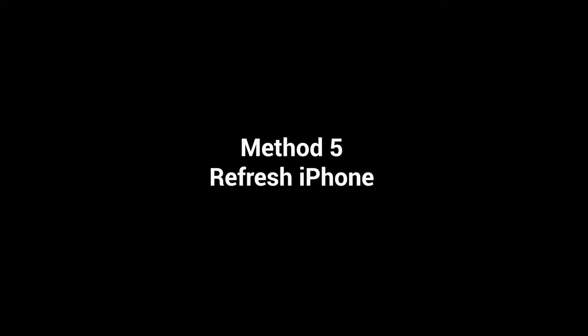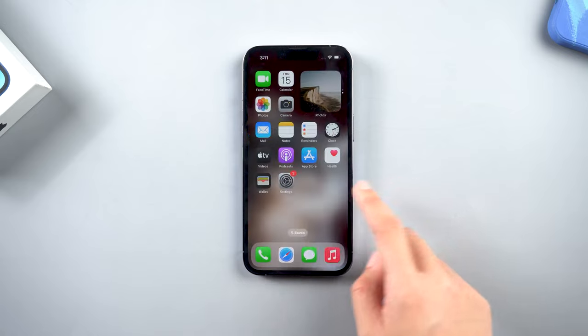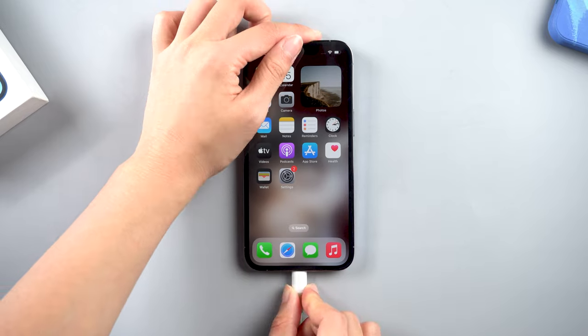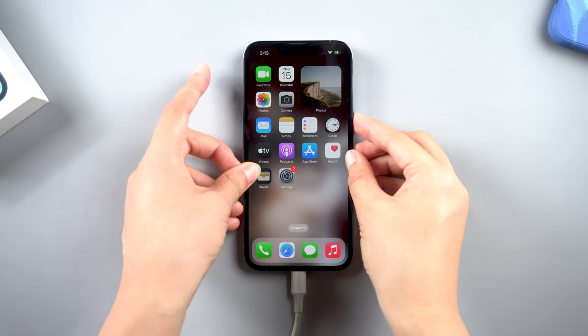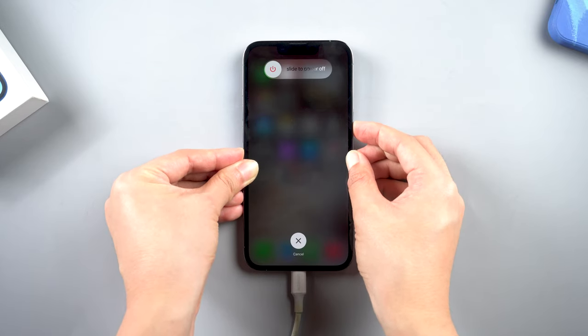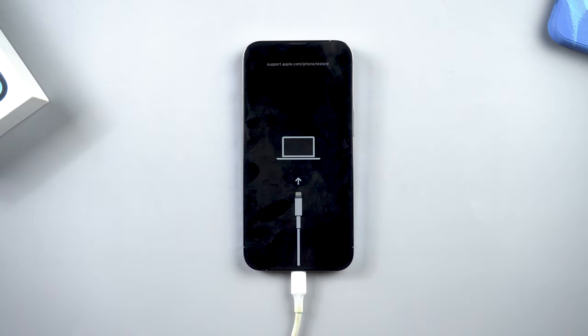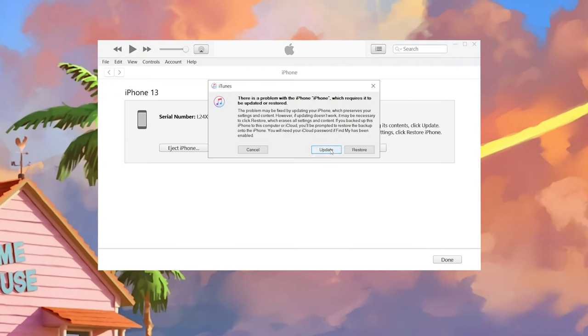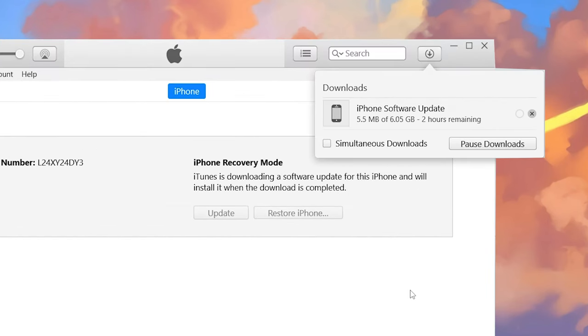Method 5: Refresh iPhone. Refreshing your iPhone might have a chance to solve some problems hidden within the system. Connect your iPhone to a PC and put your phone in recovery mode. For iPhone 13: press Volume Up, Volume Down, then quickly press and hold the Power button. Keep holding until the support interface shows up. Then open iTunes, choose Update, and wait for the download process. After it ends, you can check if the problem is solved.